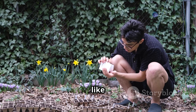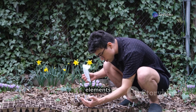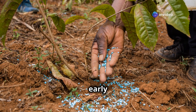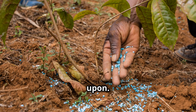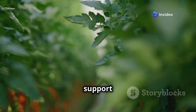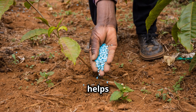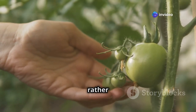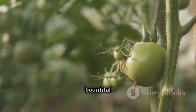Feed your tomatoes a balanced diet. Start with a balanced fertilizer like a 10-10-10 mix during the early growth stages, providing all essential nutrients in equal amounts for a strong foundation. Once flowering begins, switch to a low-nitrogen fertilizer like a 5-10-10 mix. This shift directs the plant's energy toward fruit production rather than leafy growth, ensuring healthy, productive plants capable of producing a bountiful harvest.